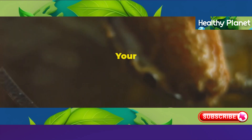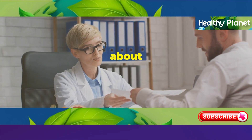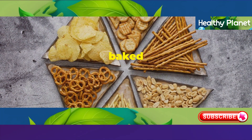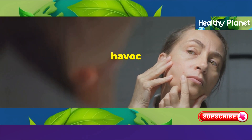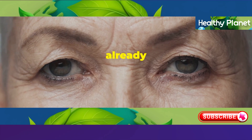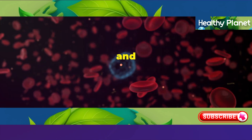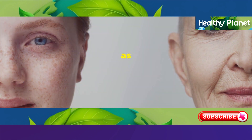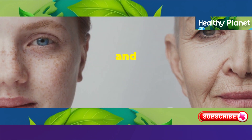Let's talk about trans fats. These sneaky culprits are often lurking in fried foods, baked goods, and processed snacks, and they can wreak havoc on your skin. Trans fats cause inflammation — which we already know is bad news for aging — and they also damage your cells. This damage can show up on your skin as wrinkles, age spots, and a dull complexion.